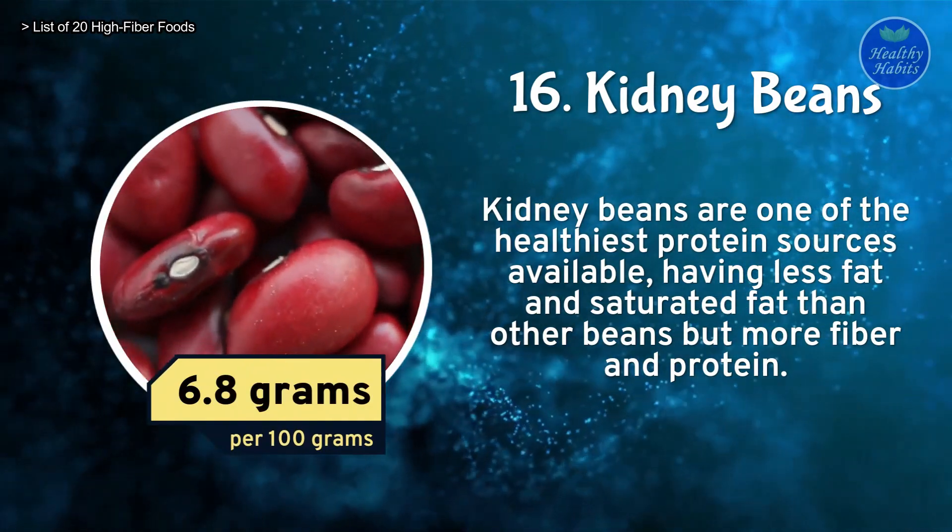Number 3: Fenugreek. Fenugreek seeds may benefit diabetics. The seeds include fiber and other compounds that may slow digestion and sugar absorption. Fenugreek contains 25 grams of fiber per 100 grams.